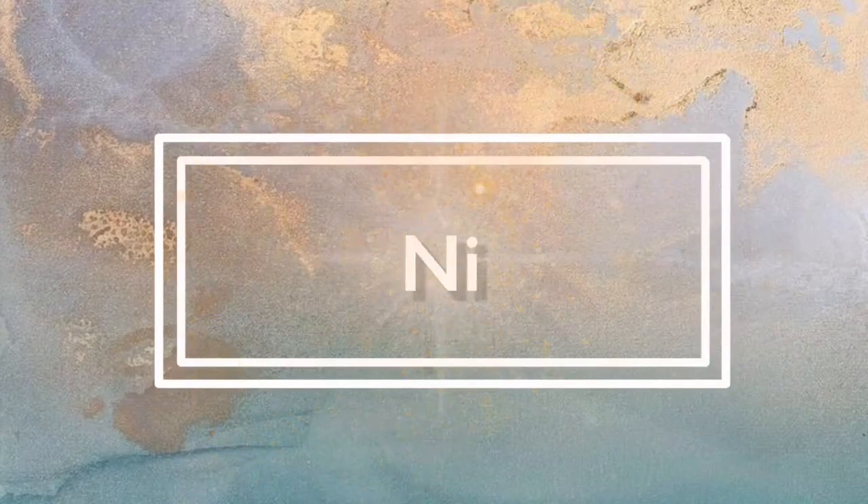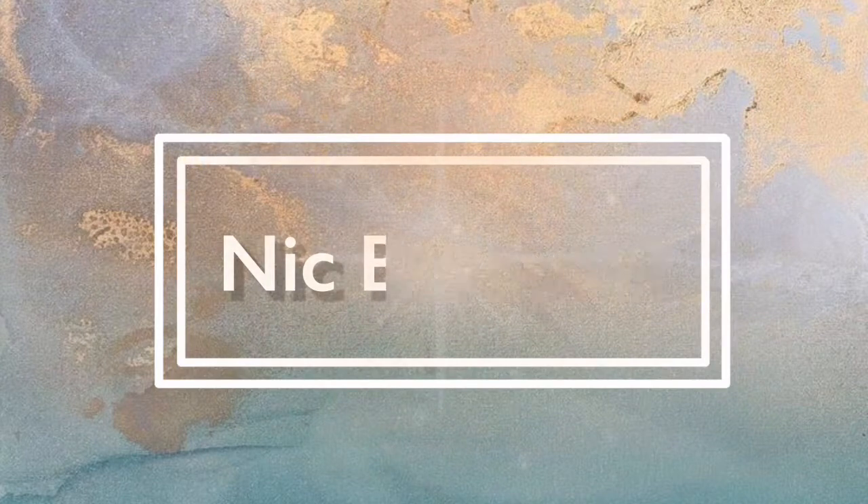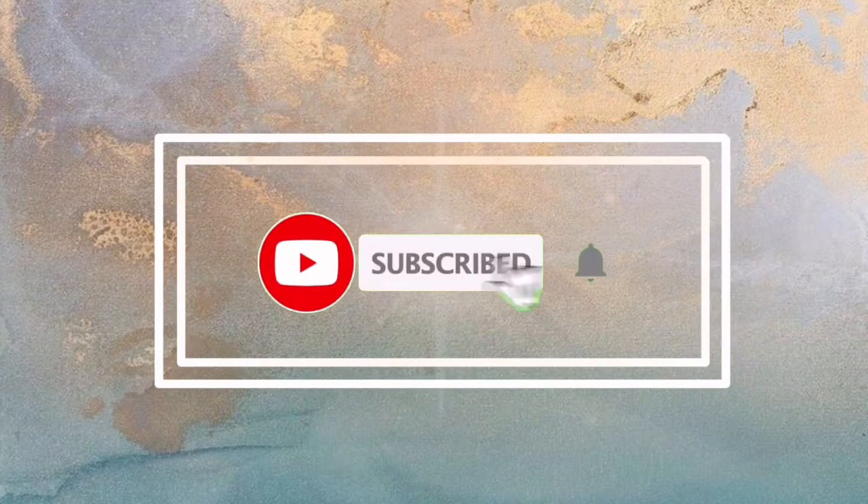Hey guys, it's Nick and welcome to my channel! So before we start today's video, make sure to subscribe to my channel, click the bell button, and join the Mercada!